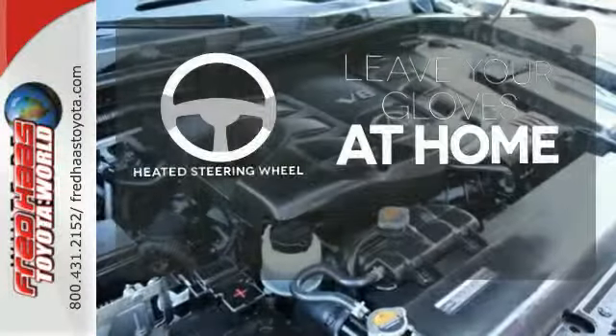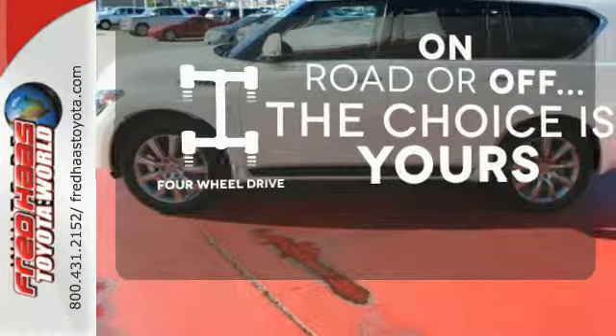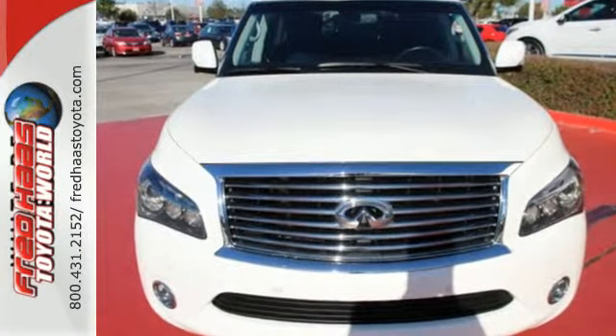Leave your driving gloves at home thanks to the heated steering wheel. The four-wheel drive allows you to go anywhere. The QX80 stands apart from its competitors — come take a look at it today.